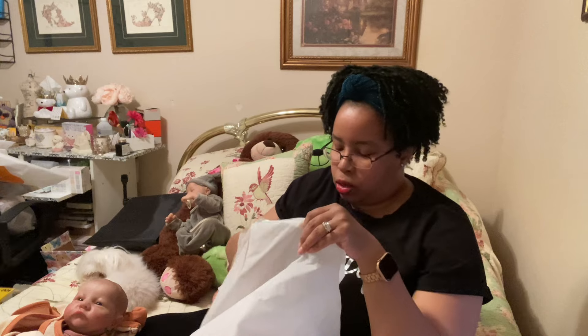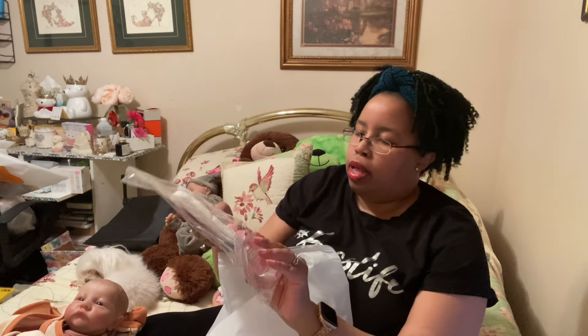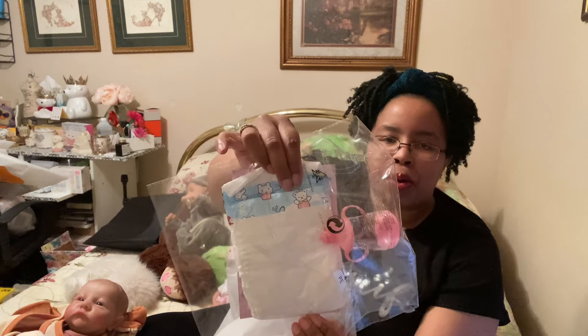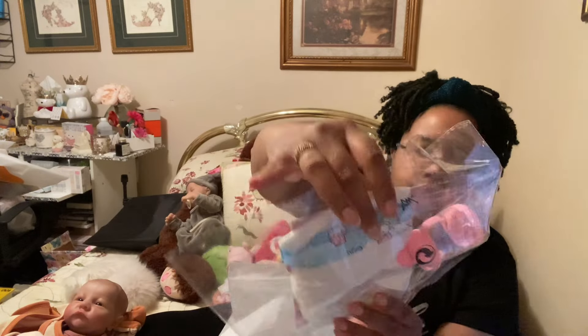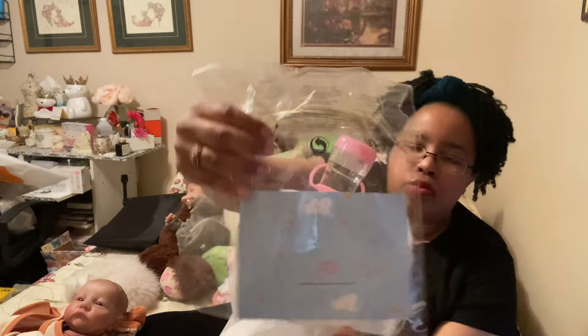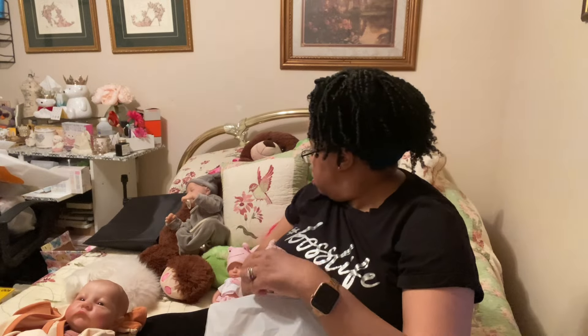The baby dolls — if you're interested in getting one — they do come with a little diaper and a little bottle, and of course a little pacifier, as well as a birth certificate that you can fill out yourself.